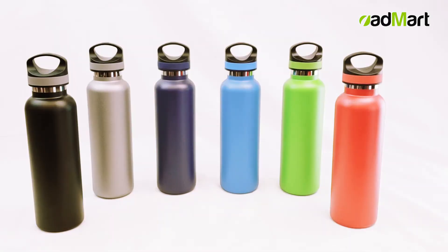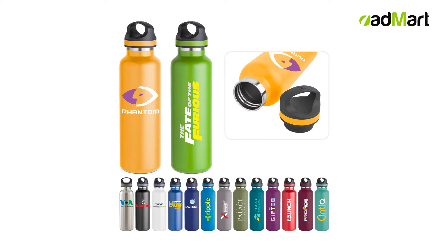Welcome to Edmart Products. Today we are proud to showcase our sturdy collection of stainless steel water bottles, available in a rainbow of colors. You'll be sure to find the perfect fit for your aesthetic needs.